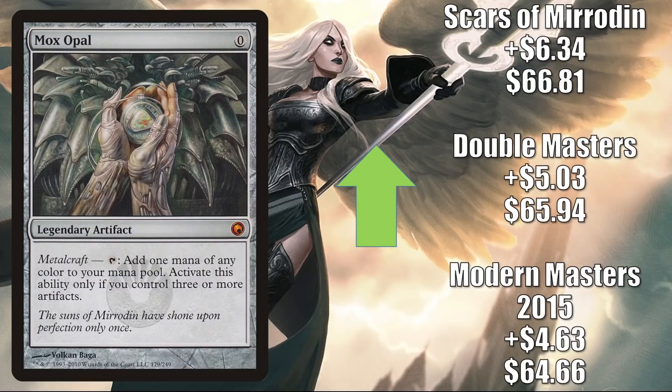Mox Opal is also on the move. Modern Masters 2015 is up $4.63 to $64.66; Double Masters is up $5.03 to $65.94; and Scars of Mirrodin goes up $6.34 to $66.81. In Legacy it's in 8-Cast, Painter, and more. In Vintage it's in Paradoxical Outcome, Aggro Shops, and 8-Cast. It also sees Commander play. Another expensive but good upgrade for Buckle Up, and in fresh builds around Shorikai. And yes, it's in some other new Commander decks too — Hinata, Tameshi, Jin-Gitaxias Progress Tyrant, and partner builds with Arden Intrepid Archaeologist and Yoshimaru.